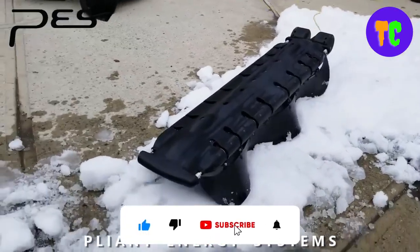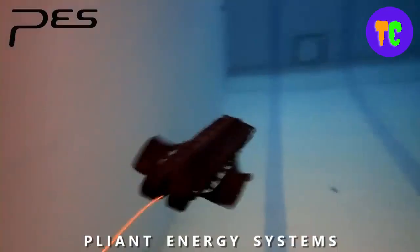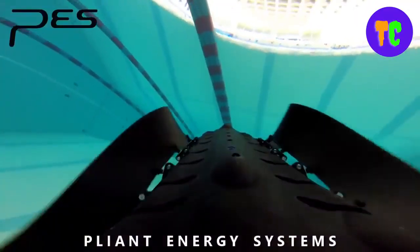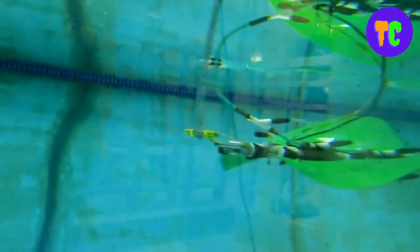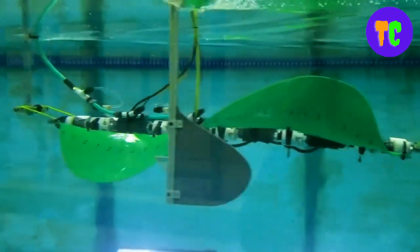The robot can instantly reverse directions or perform a quick turn. Its amphibious abilities make it potentially the most effective machine for studying and mapping the surf zone where waves meet the shore — an area that is off-limits for typical undersea drones.